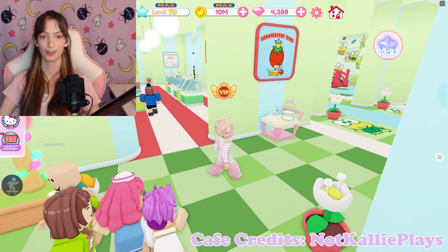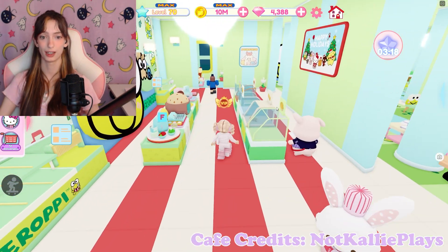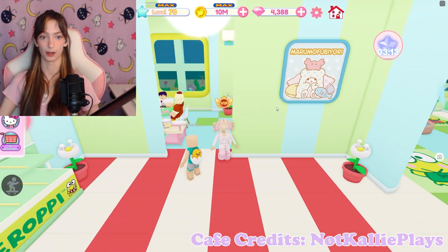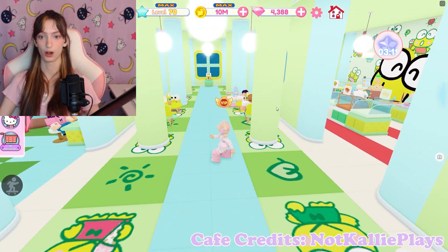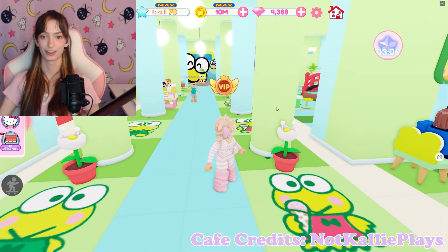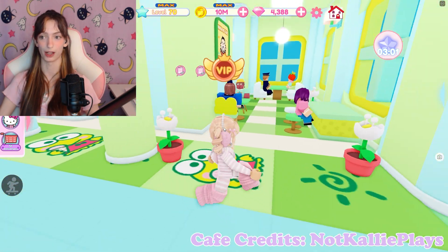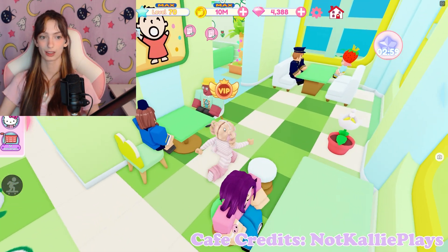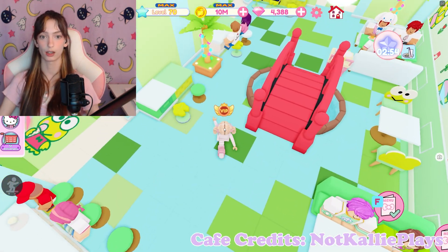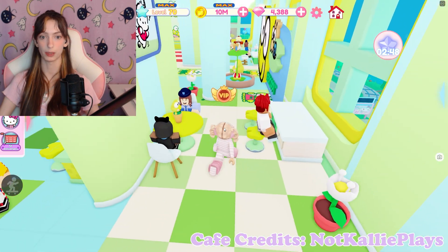Keroppi! That is so adorable, I love it. Do you have Marumofubiyori in here? Just the painting — it looks really cute. I love the hallway, that is cute. The blue goes so well. This is really adorable, you did amazing. This looks like a pond — are you kidding? That is so creative. That is so amazing.